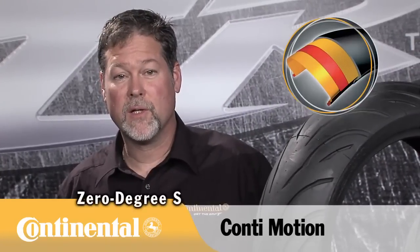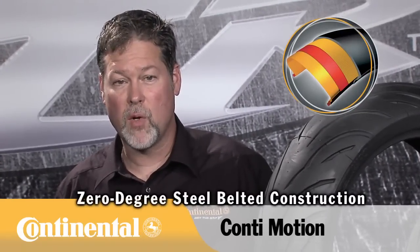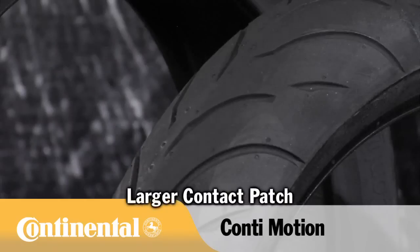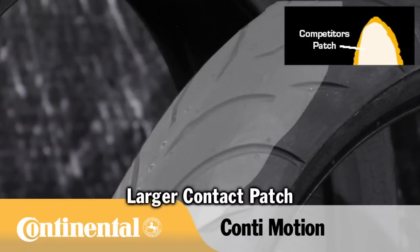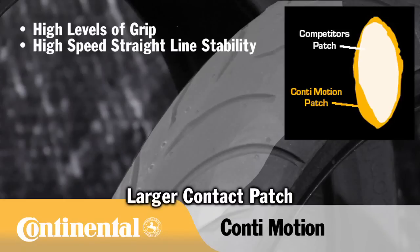The Motion uses our zero-degree steel-belted construction borrowed from Continental's premium Attack line, which offers multiple benefits: a larger contact patch, meaning you simply have more rubber on the road, which equals the highest levels of grip, high-speed straight-line stability, and more mileage due to reduced slip.